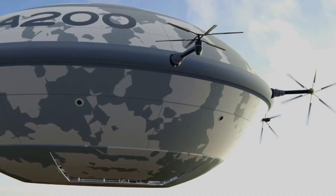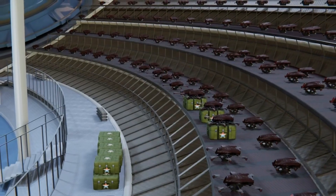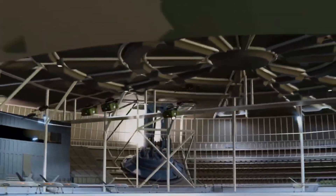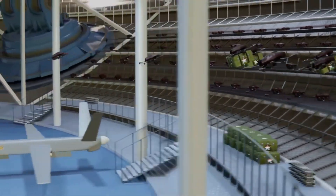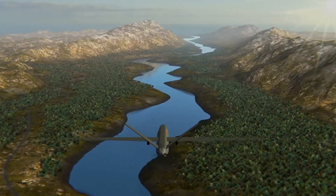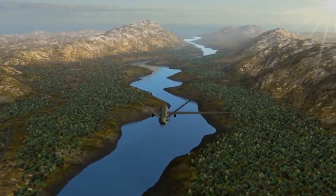The A-200 Aerobase is a proposed Russian military airship designed to act as a mobile base for drones and unmanned aerial vehicles (UAVs). Part of the Aero's MENA project, the A-200 aims to create a new generation of airships for both military and civilian use. With a payload capacity of up to 200 tons, it can carry a large number of drones and other equipment.